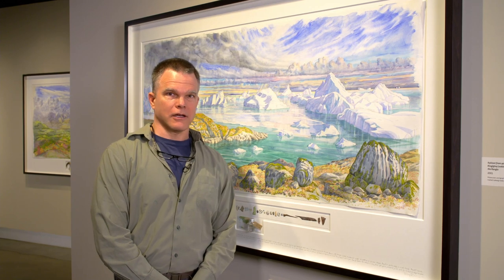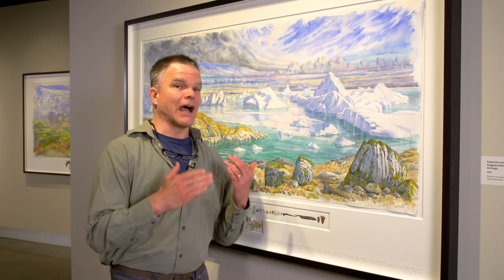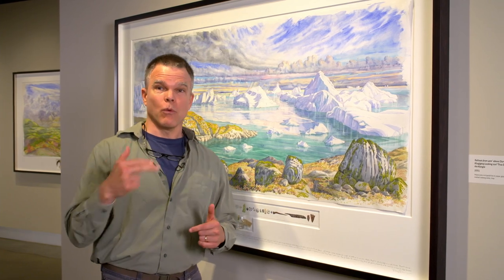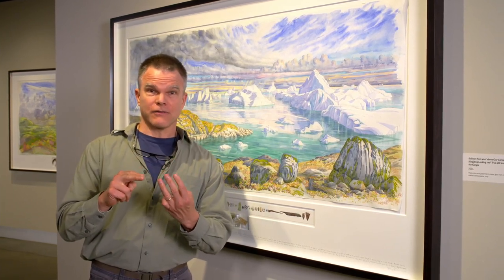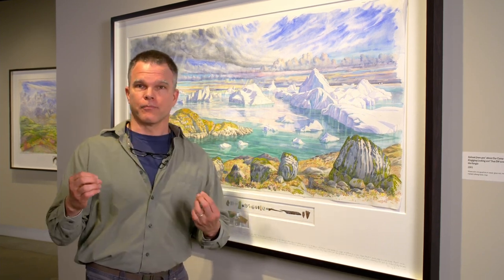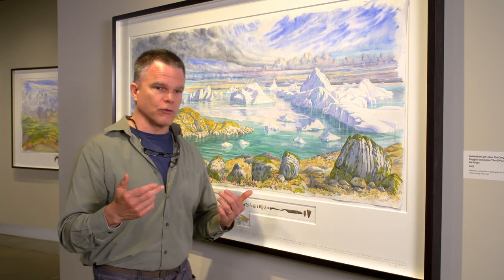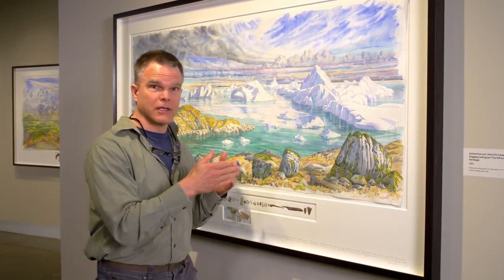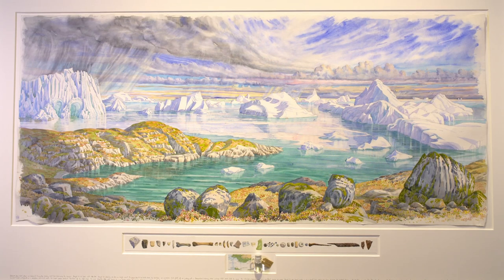Hello there. I'm John Muir Laws. I'm a wildlife biologist, an artist, and an explorer. And I get really excited when I look at Tony Foster's work. What I wanted to do is share with you from those three perspectives when I look at this art — what do I see? So I want to walk you through with me as a scientist, what I notice about this. And as an artist, what are the lessons I'm learning?